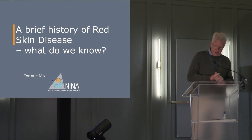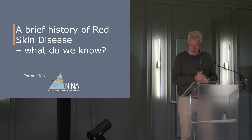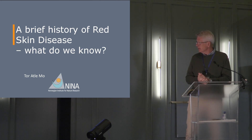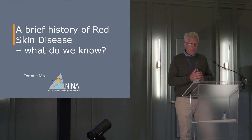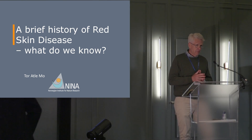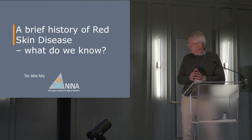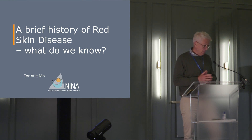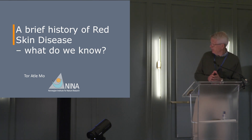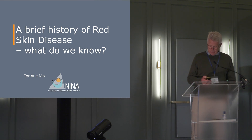First of all, thank you for the invitation to AST and UCAM and for the corporation. You asked me to say something about the history of red skin disease. There will be a lot of talks later today from Sweden, from Ireland, from Scotland, so I will first focus on what we did in Norway when this disease occurred and what we know from the Norwegian side.